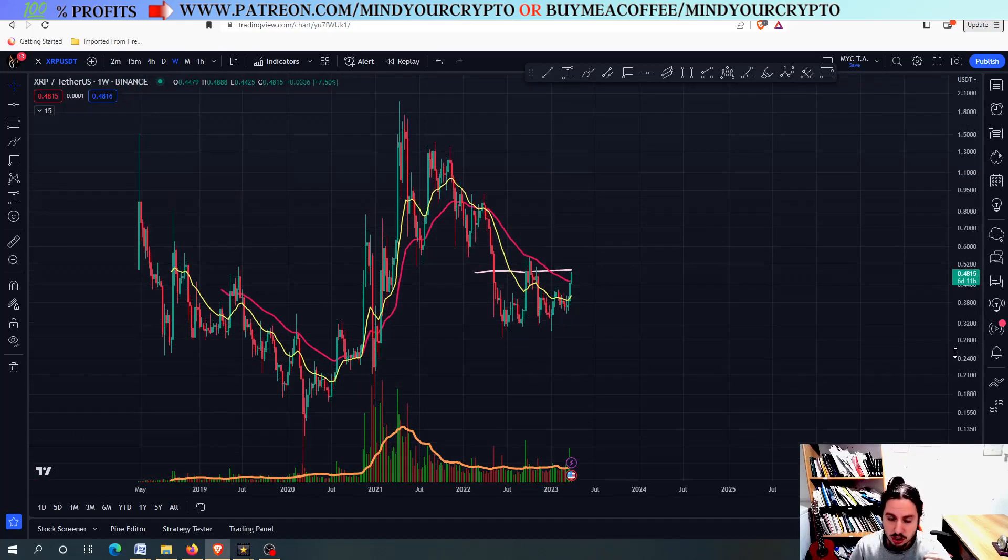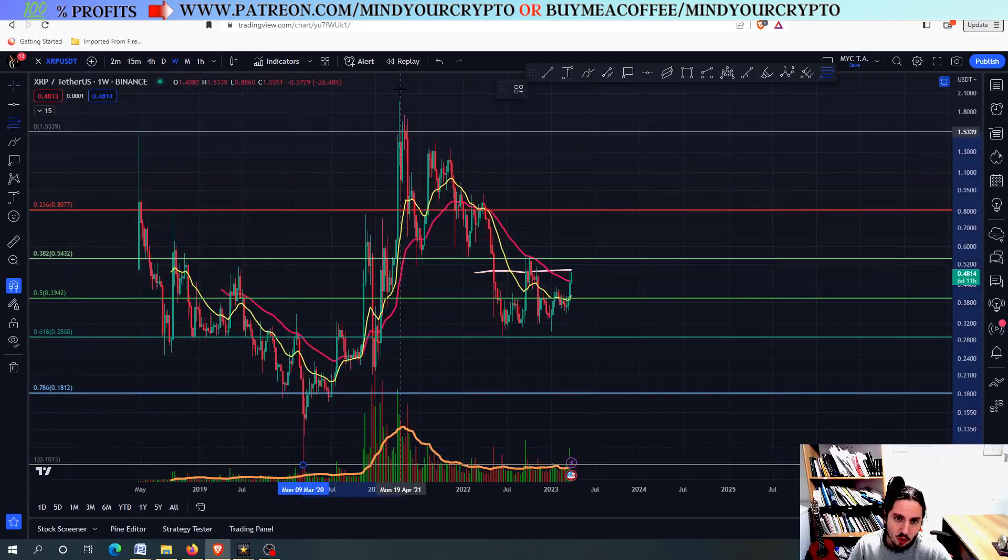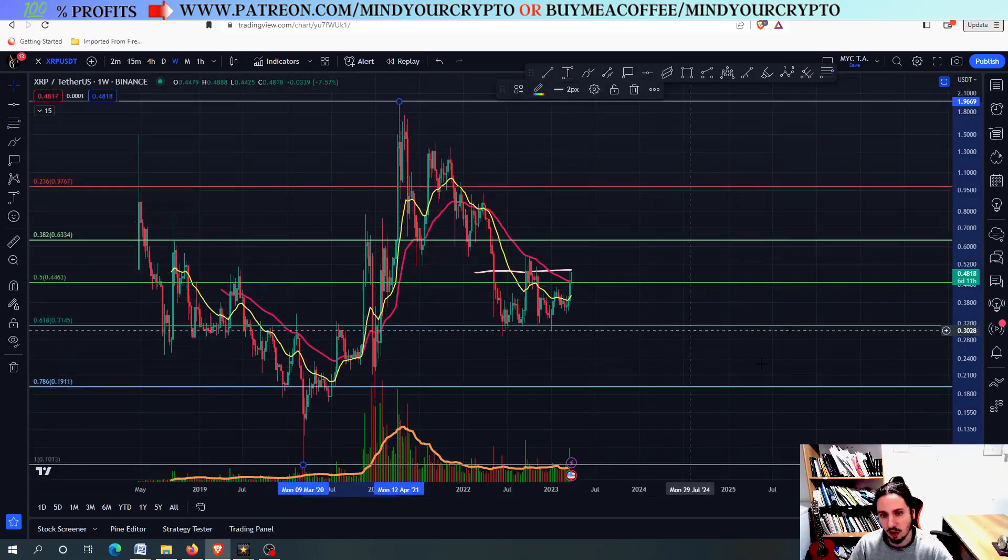I'm going to tell you something that the traders like to do. They like to play a lot with the logarithmic and the non-logarithmic scales. They are using the logarithmic scale mostly, and I prefer the logarithmic scale because it takes into consideration the recent price action more, but they also like to play a lot with the non-logarithmic scale as well.